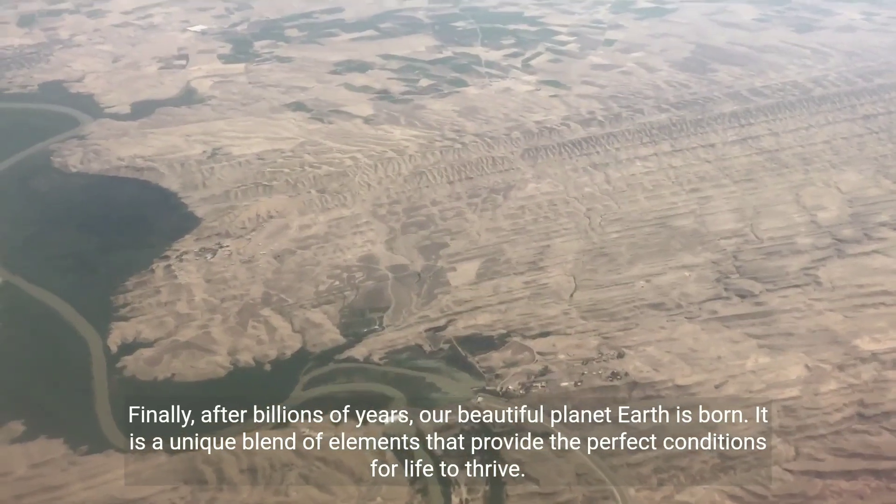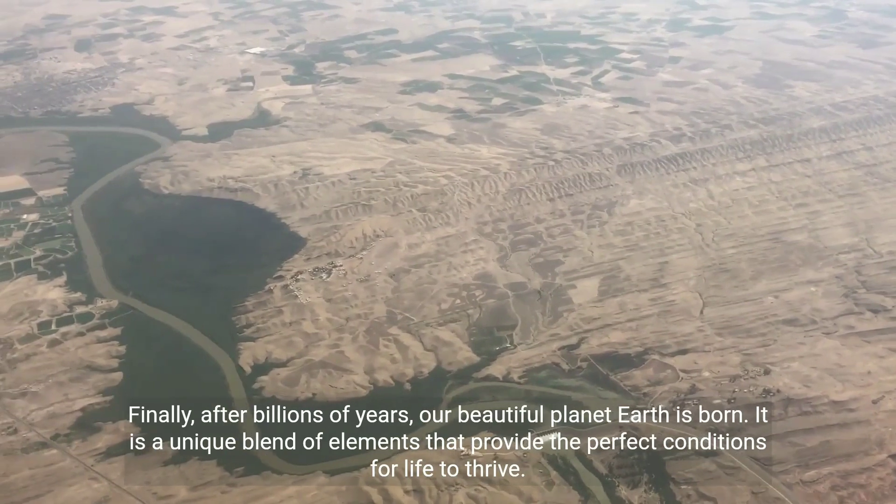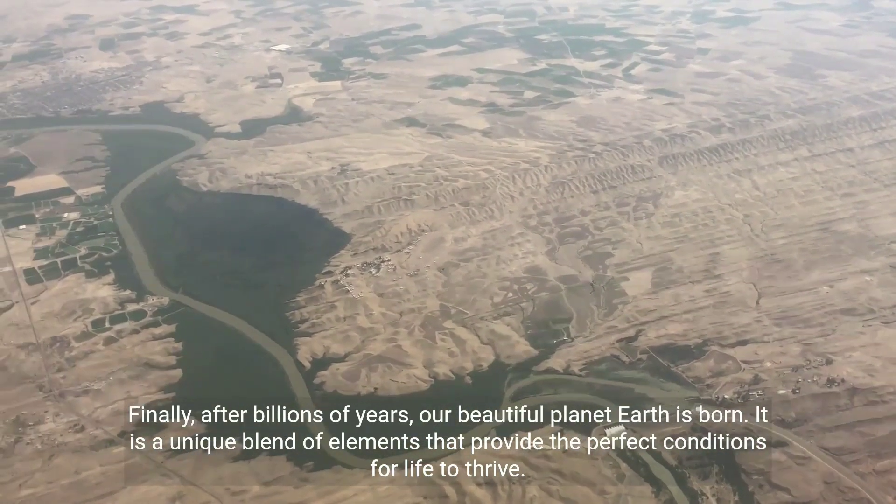Finally, after billions of years, our beautiful planet Earth is born. It is a unique blend of elements that provide the perfect conditions for life today.